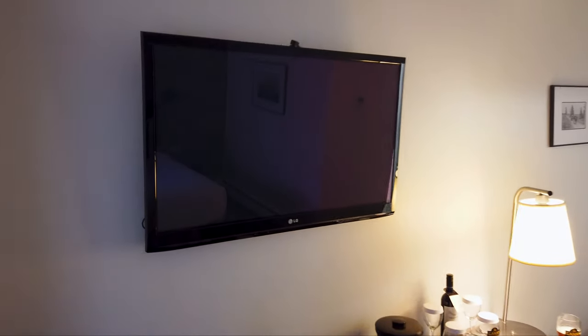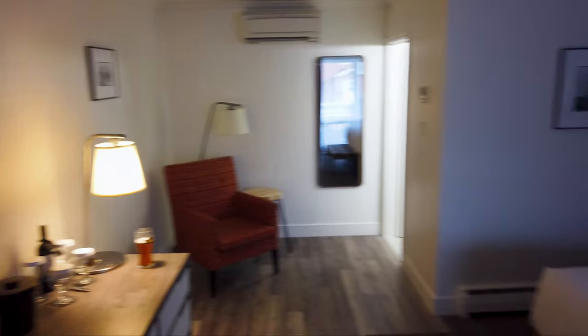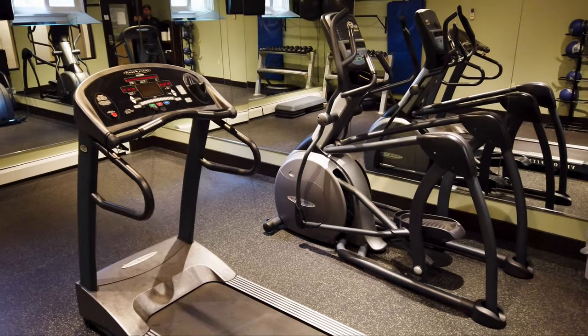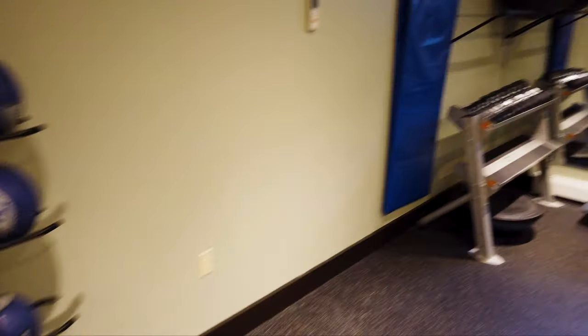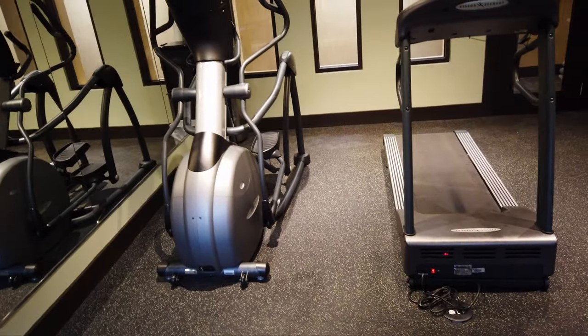There's also a satellite television with a number of channels to choose from. I'm so thankful to stay in such a beautiful property here during my time in Charlottetown. They also have a small fitness center at the hotel — pretty decent. They have an elliptical, a treadmill, and a weights area. Small but functional.